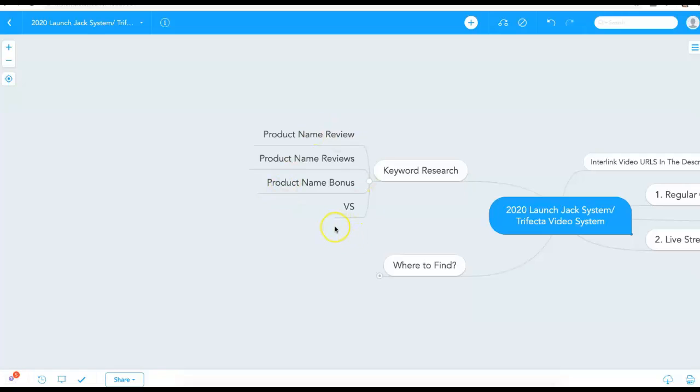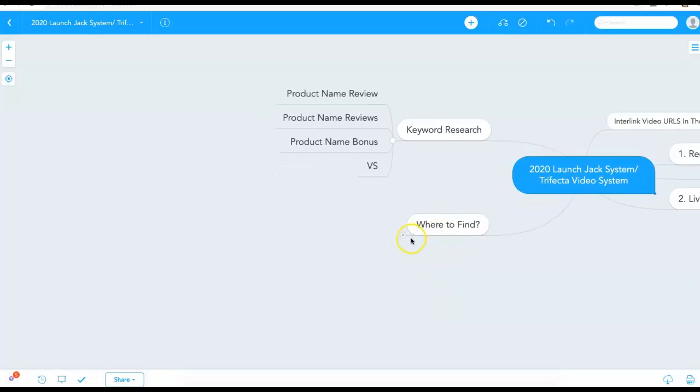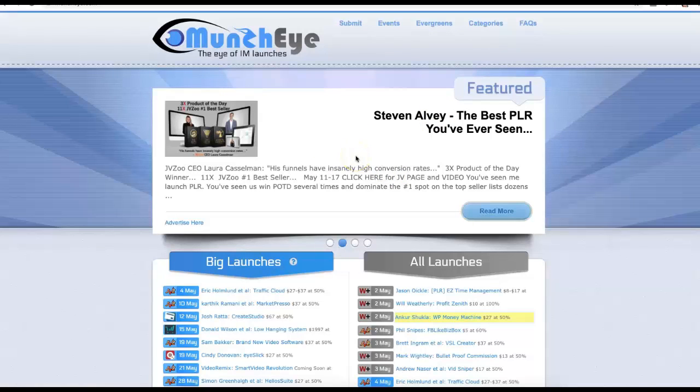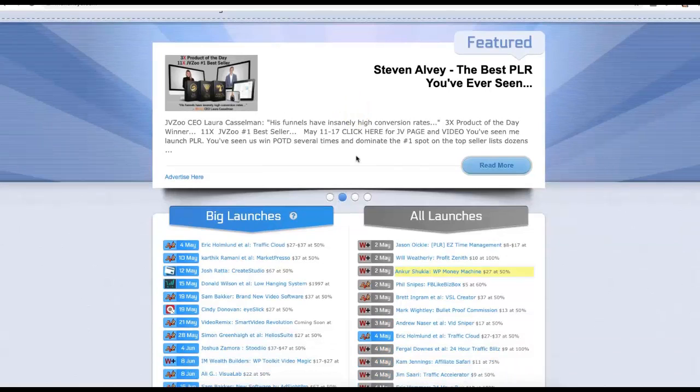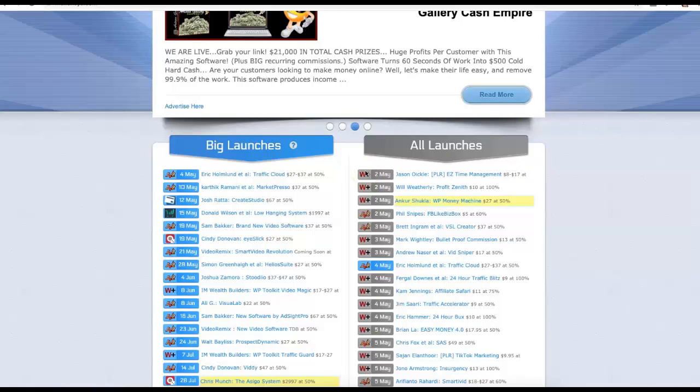That's keyword research in its entirety for launch jacking. So the first thing to do is find products you want to launch jack. In the internet marketing space, there are two main places: muncheye.com and jvnotifypro.com. MunchEye tells you the vendor's name, product name, price, the network it's launching on, and the date. It's very simple to come here and never run out of products to promote.